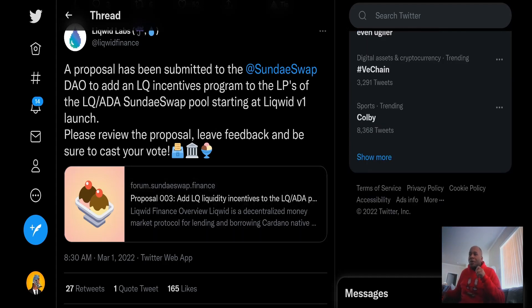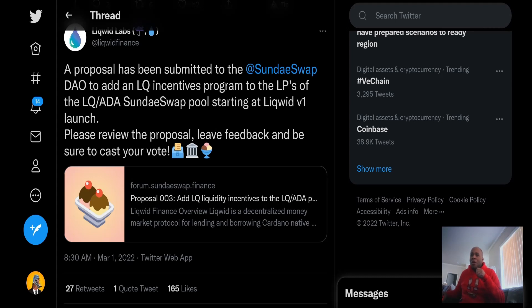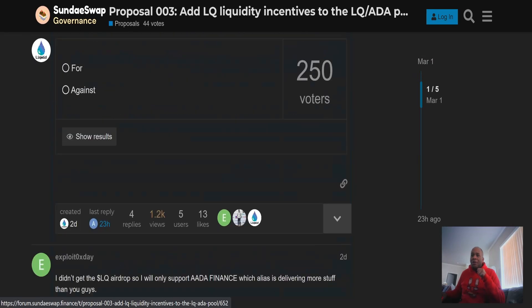Real quick — Liquid Labs, which we talked about yesterday. This is actually big news: more free money for people. A proposal has been submitted to the SundaeSwap DAO to add LQ incentives — Liquid Finance incentives — to program LPs of the LQ/ADA SundaeSwap pool, starting at Liquid v1 launch. When Liquid v1 launches, you'll be able to receive Liquid tokens by providing liquidity to the LQ/ADA SundaeSwap pool.